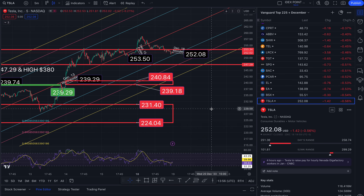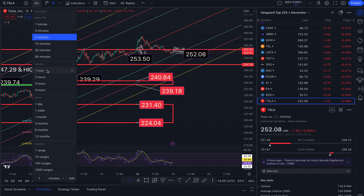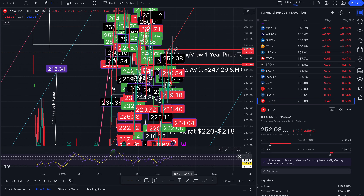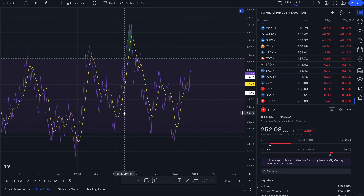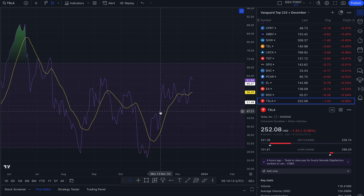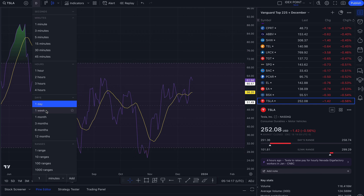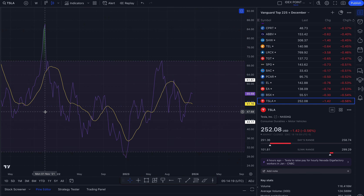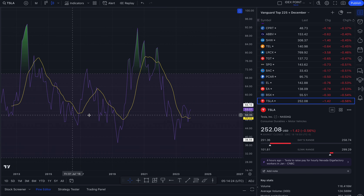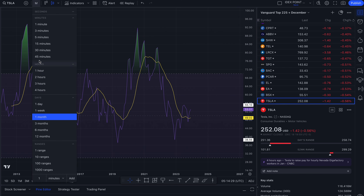The RSI is turning down at 38 on the five-minute. And on the daily, the RSI is turning down at 61. On the weekly, we are also falling. And on the monthly, we are going up at 53.